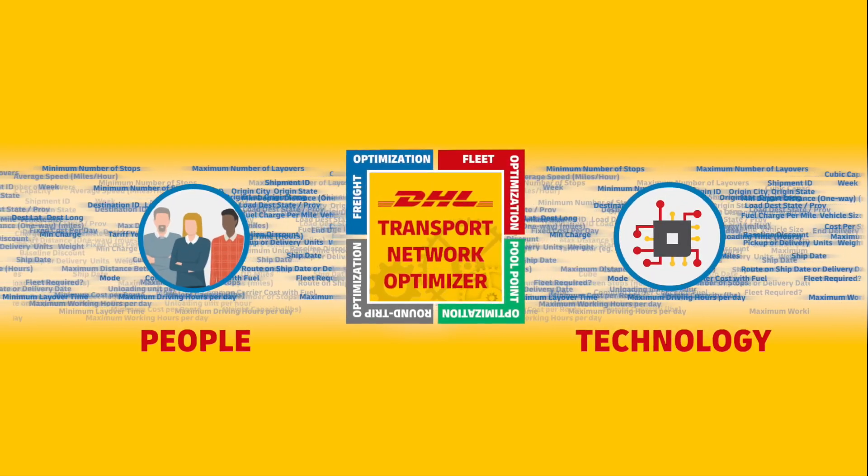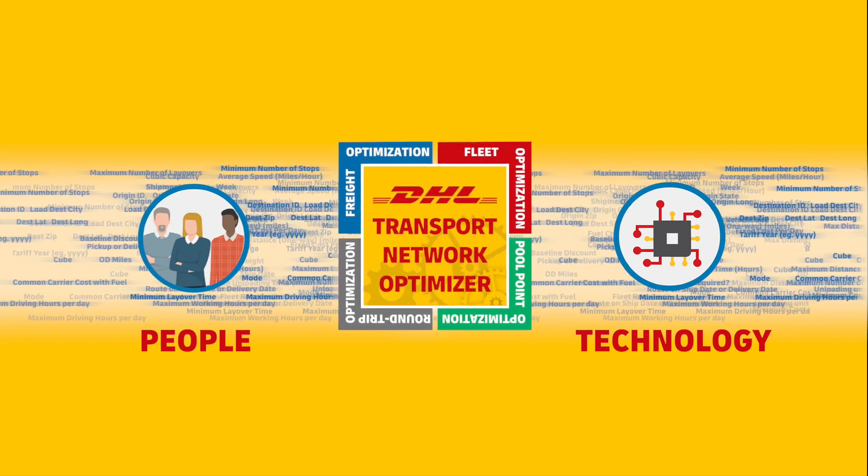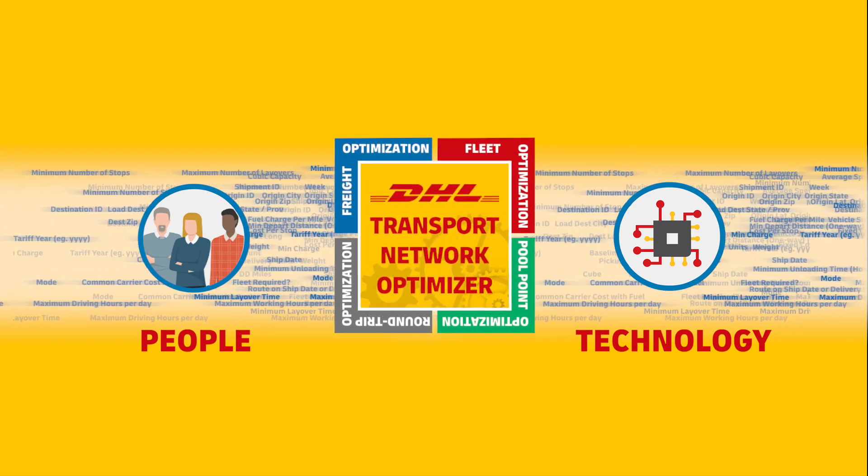The Transport Network Optimizer is the result of our continual investment in both people and technology. Only DHL offers the capabilities found in this tool, which is part of the core services available to our customers.